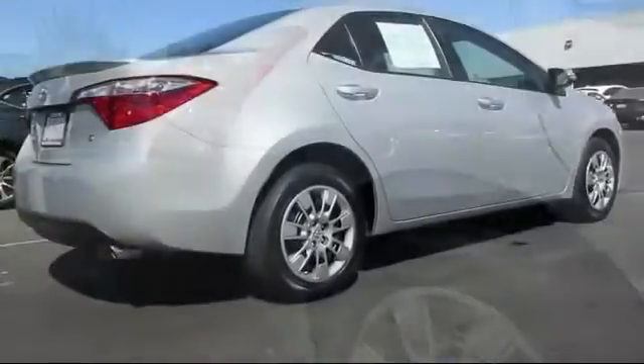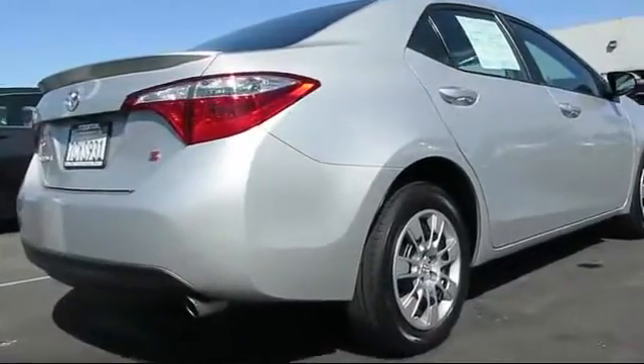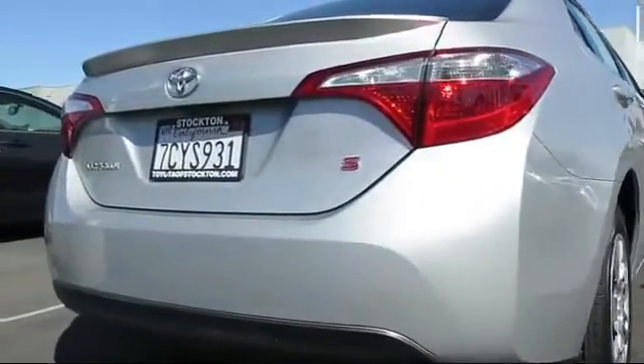Also included are fog lights, telescoping steering wheel, rear defroster, and it has less than 45,000 miles on the odometer.